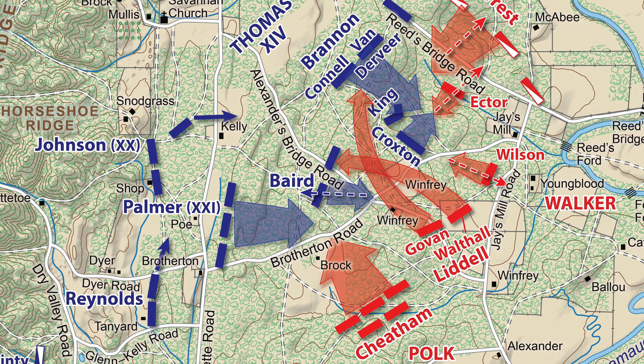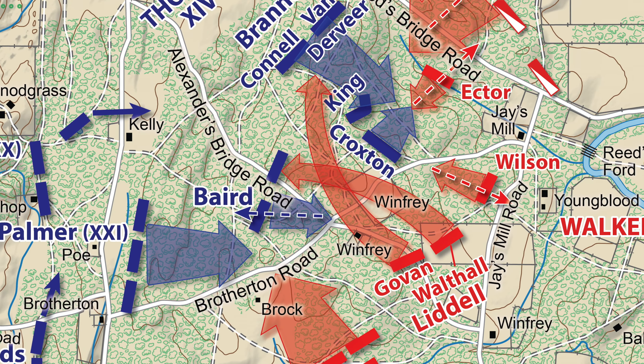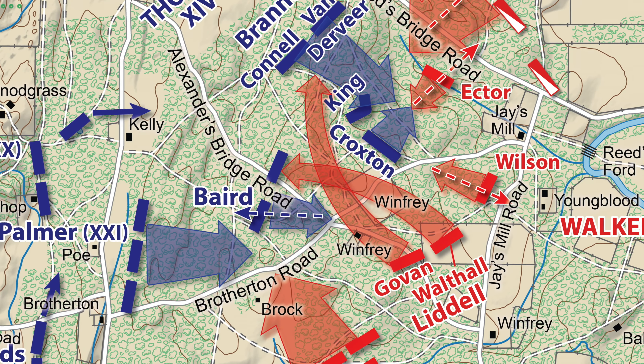Before us is Winfrey Field. Prior to the battle here at Chickamauga, this field belonged to George Winfrey, and it would have been covered in weeds and dead corn stalks. Sensing the need for more men in this growing battle, General George Thomas would dispatch the division of Brigadier General Absalom Bayard forward, with instructions to rapidly push towards the left and support Colonel Croxton's brigade, who was several hundred yards in this direction fighting near the area of Jay's Mill — where the fighting began here on September 19th of 1863.